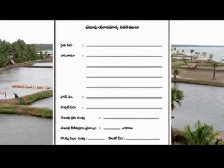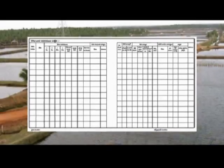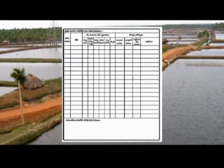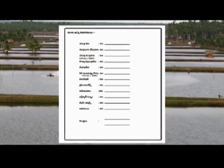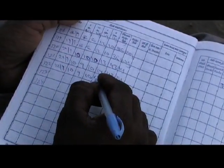Quality and stocking details, treatments given to soil and water, water exchanges, feed type and quantity, water quality parameters, information on health status of shrimps, harvest information, and expenditure and income details must be recorded. This is a prerequisite for traceable shrimps in the market.